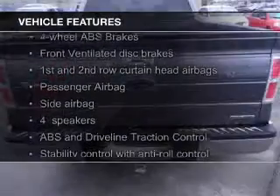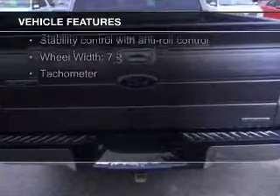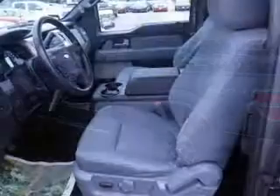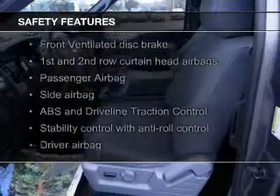The features include Sirius XM satellite radio, an adjustable tilt steering wheel, cruise control, keyless entry, split rear seats, air conditioning, power windows, power mirrors, and power steering.